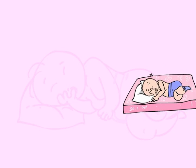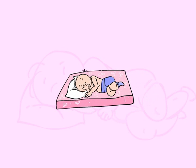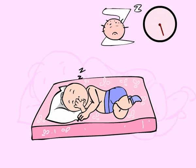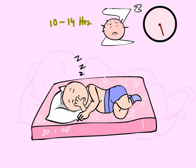Your baby will spend more time sleeping on his or her mattress than probably anywhere else, especially in the first few years. Newborns often sleep the whole day away, and infants and children spend up to 10 to 14 hours a day breathing just inches from the surface of their mattress.